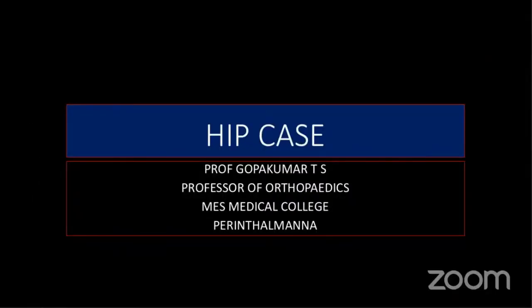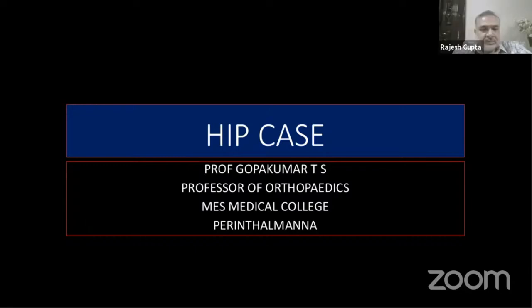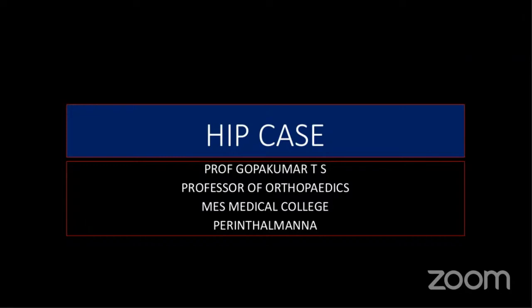First of all, I would like to thank the IOA PGT training program headed by Jajago Balancer for giving me this opportunity to share one case which I have seen recently. Unfortunately, I couldn't bring the child again to take necessary photographs because the child didn't come due to the COVID problems in Kerala.